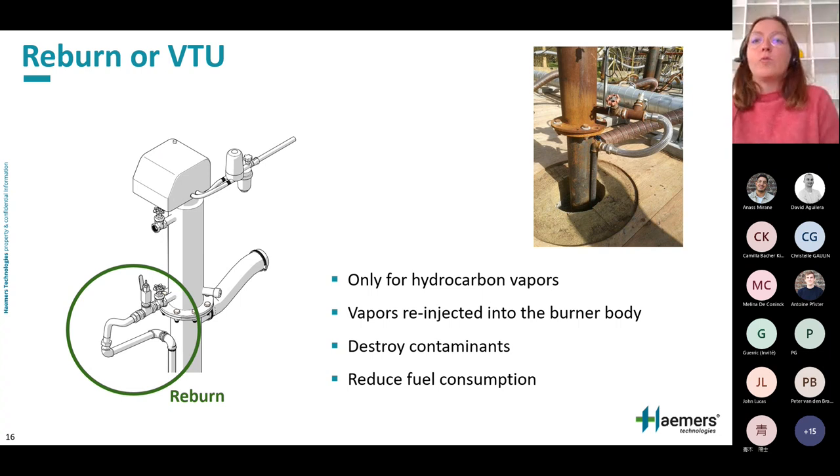If the contaminants are hydrocarbons, we apply what we call the reburn. The reburn process consists of directing the vapors sucked from the soil and reinjecting them directly into the burner combustion chamber. The polluted vapors are burned in the chamber and the contaminants are destroyed. The advantage is that vapors are treated while reducing energy consumption by reusing the energy properties of the hydrocarbons initially present in the soil.